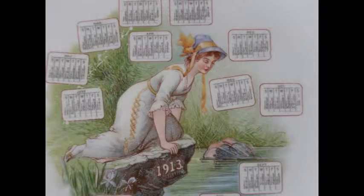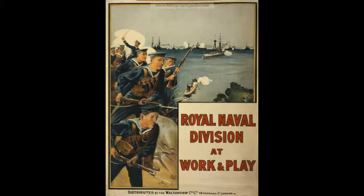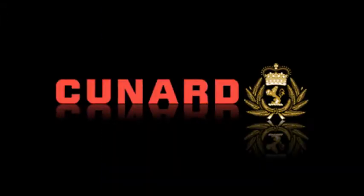Sir Alfred Booth was called to a meeting with the Board of Admiralty on February 19, 1913. Winston Churchill, being the First Lord, chaired that meeting. Churchill emphasized that war with Germany was very imminent and decided it was time to exercise the clause of the contract with Cunard — that the Lusitania, Mauritania, and others would be modified to take on their role as armed cruisers.